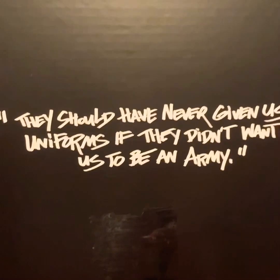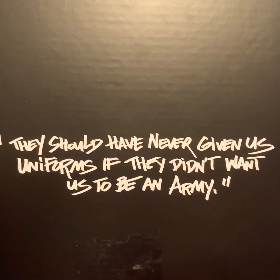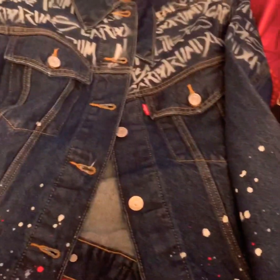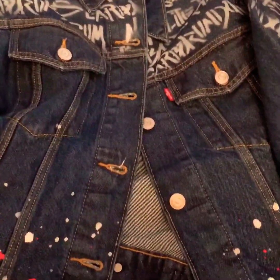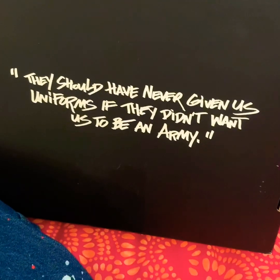This is crazy - I don't even know what the back says. 'You should have never given us uniforms if you don't want us to be an army.' Oh my gosh, this is out of control. I can't believe that this actually came - I kind of had a weird feeling that it was fake, but holy crap, this actually came in the mail. Hopefully everybody will be part of the Resistance.